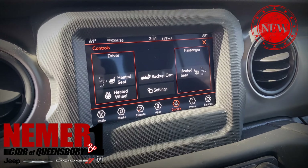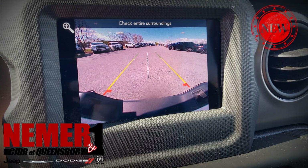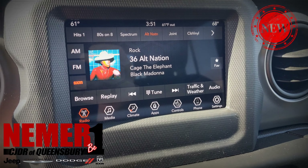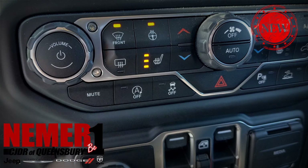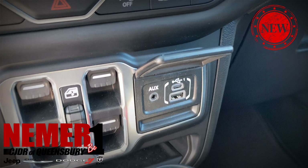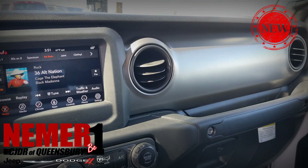You can see all the details for this vehicle online at driveniemer.com, or you'll see it parked right out front at 728 Quaker Road in Queensbury, New York. This is stock number 20008 — it's a 2020 custom lifted Gladiator. Thanks for watching.